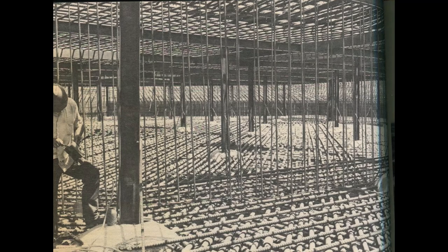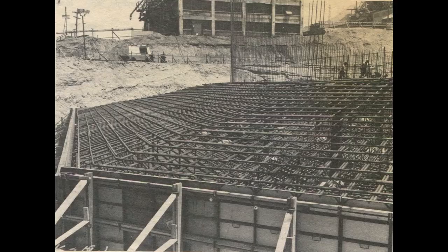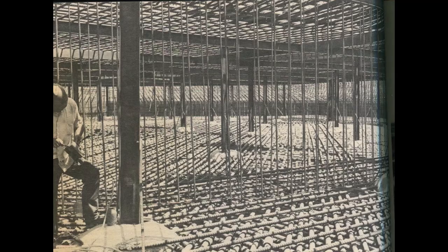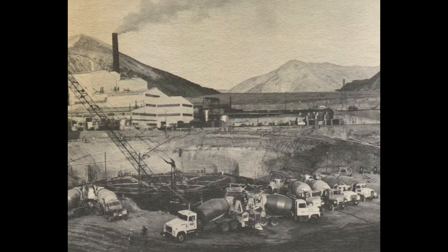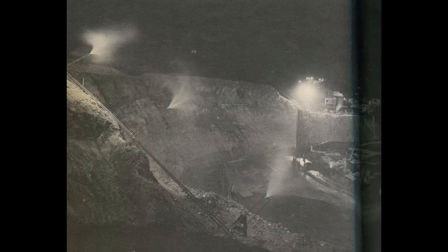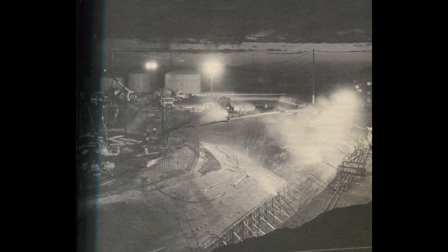900 tons of rebar steel was used, most of it the largest gauge — two and a quarter inches in diameter — and steel beams welded together in place to tie it all together. The base is shaped hexagonal, 177 feet across and 12 feet thick in the center, requiring approximately 10,000 cubic yards of cement. Floodlights were used for round-the-clock work, and water atomized sprays maintained 95% humidity to slow the curing time.